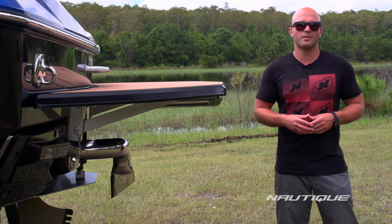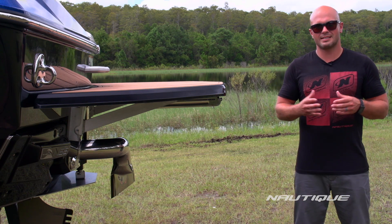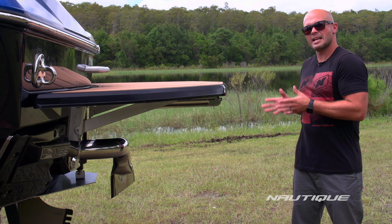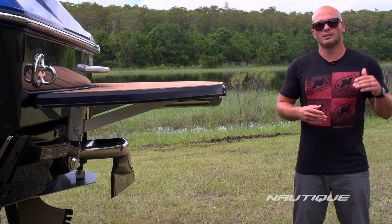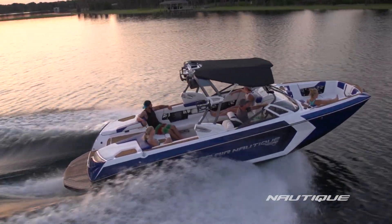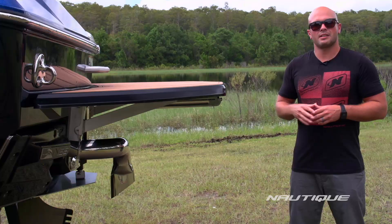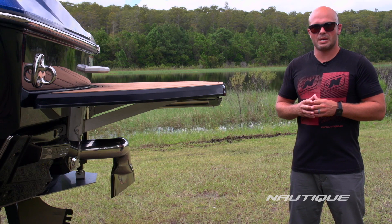Another great feature on the G25 is our NCRS, the Nautique Configurable Running Surface. This is a device built right into the transom of the boat — it's actually part of the hull design and does two different things. It allows the boat to plane off super quickly when you're under heavy loads, and it creates lift in the back of the boat when you go into a hard turn so this thing will turn on a dime. Best of all, it does all of that automatically, so the driver doesn't even have to think about it.